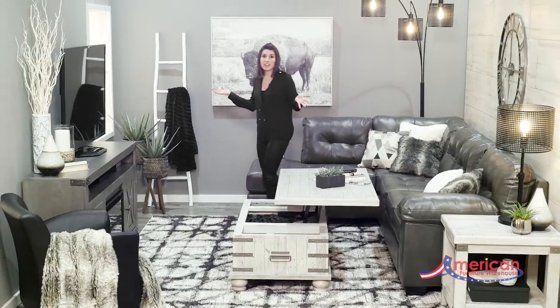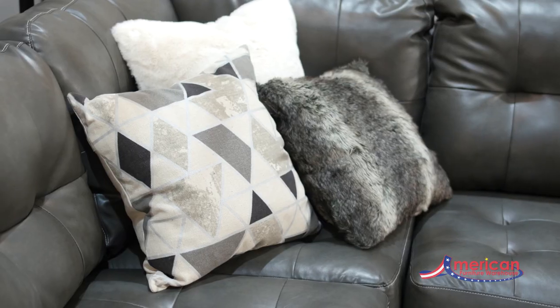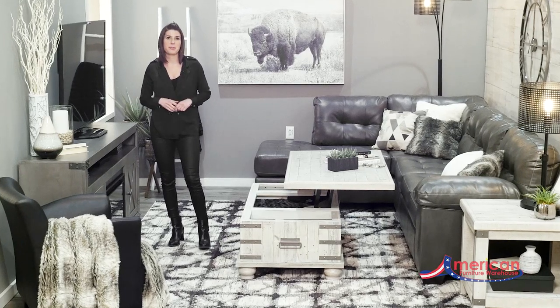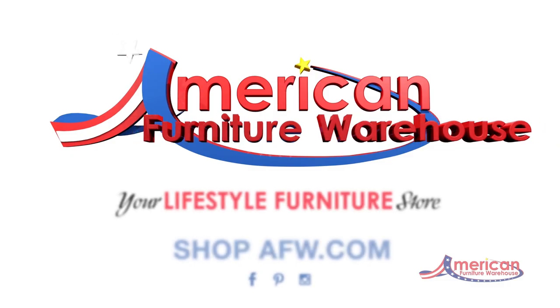This and everything in this room is available right here at AFW. From contemporary to industrial, we have a huge selection of styles that you can use to create and decorate your own space. Find inspiration for your next project at American Furniture Warehouse.